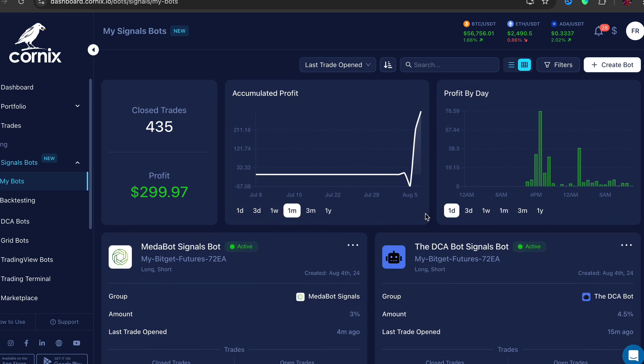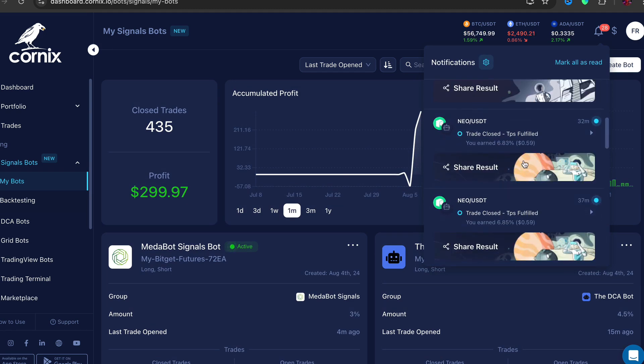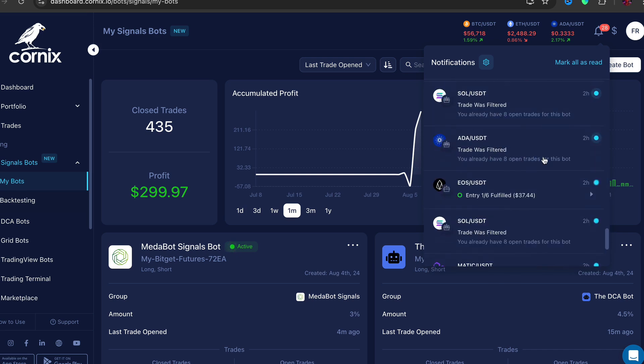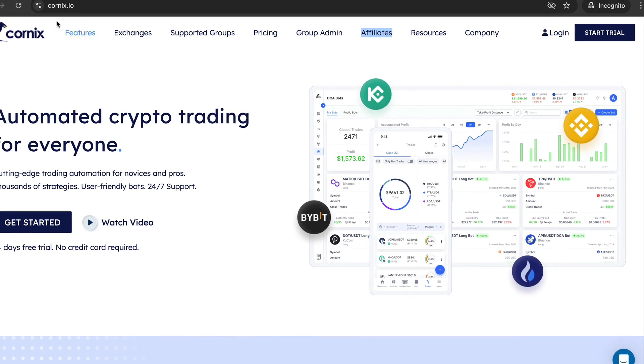I literally don't do anything — that's the best thing about this. You can see I've got a little notification here where I've earned 60 cents, 50 cents, 60 cents, 60 cents. And if we go down there are a few where I've earned like a hundred dollars, $70, like right here.